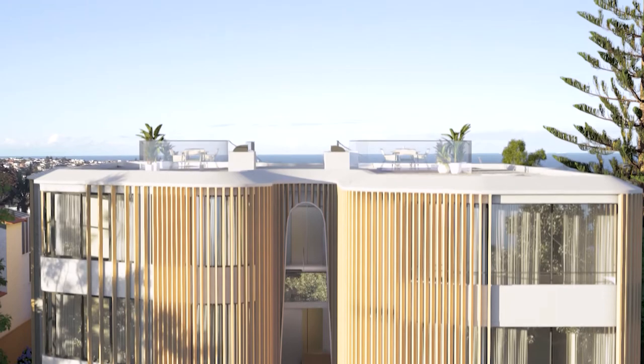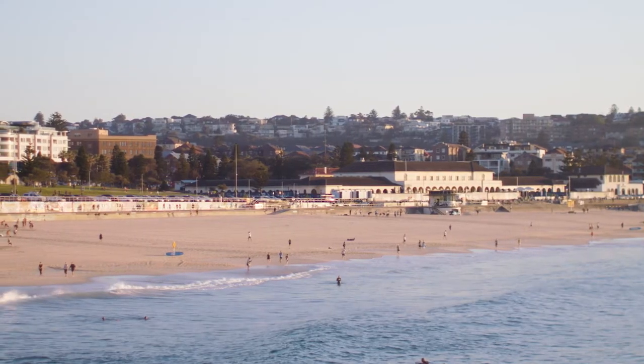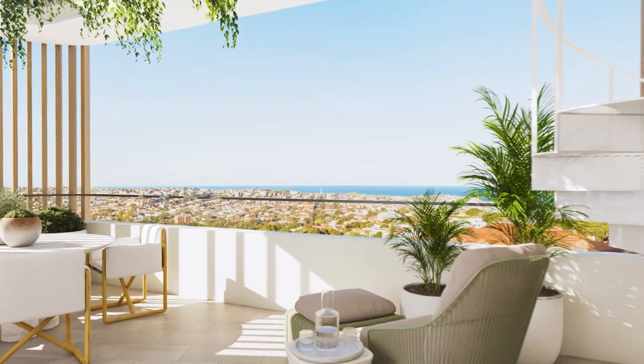The roof gardens will be private retreats for each of the two penthouses, and they'll have views of the harbour and the city. Those spaces that you find in a home, you find here in Privé.